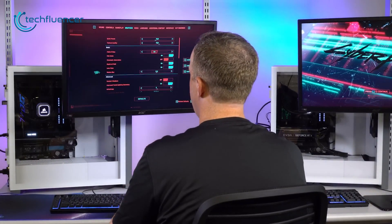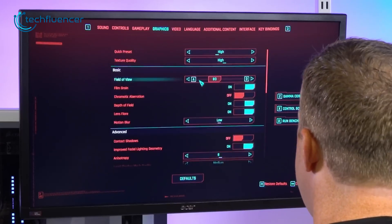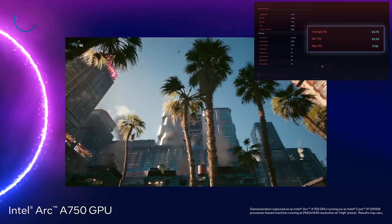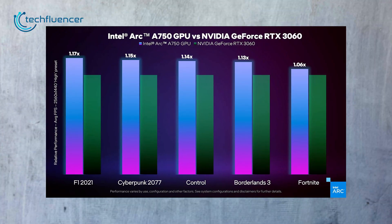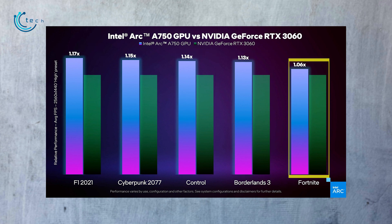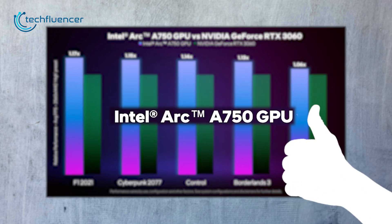Ryan has benchmarked the A750 in Cyberpunk 2077 at 1440p settings. On average, the GPU yielded about 60fps in the high configuration, which is impressive for a AAA title. Other games tested with the Arc A750 include F1 2021, Control, Borderlands 3, and Fortnite — and the GPU outperformed the RTX 3060 in all of them. Though we are still waiting for independent reviewers to test out the A750 for a clearer picture.